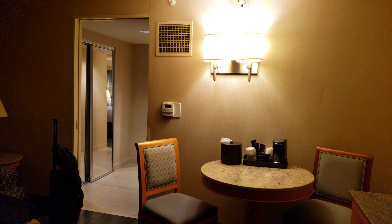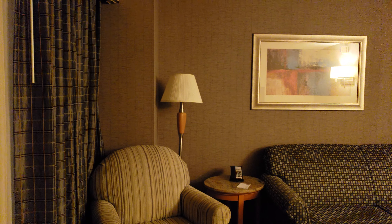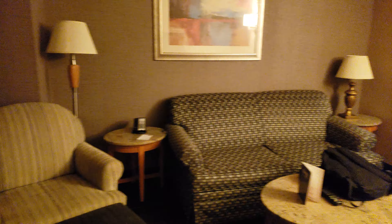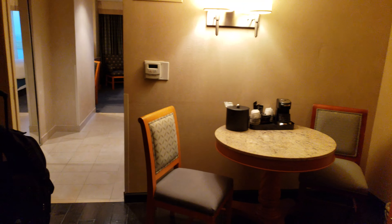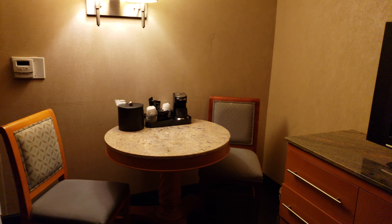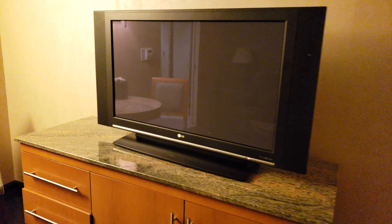Welcome to the Harrah's Resort Atlantic City. This is one of the atrium suites. Not too bad — there's my bags, my backpack, nice chairs. We made it. I turned the lights on and sat down. There's a nice LG TV — looks like an older model.